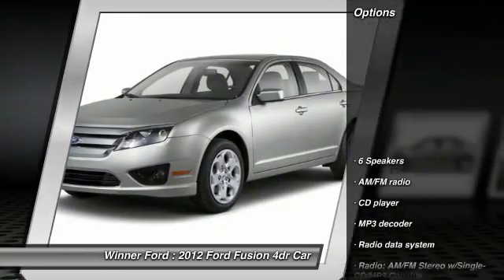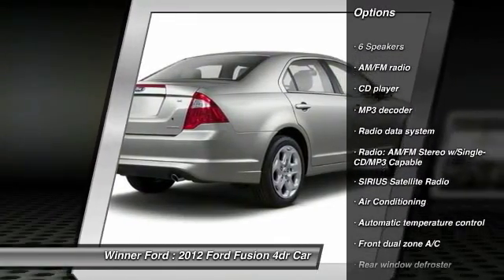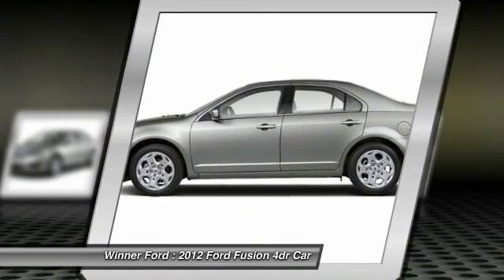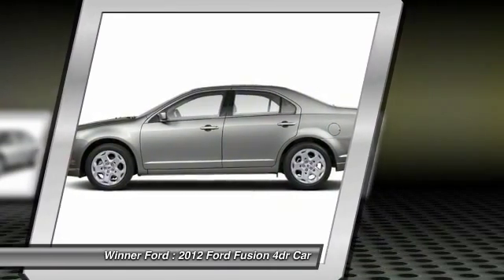Here are some of this vehicle's great options: traction control, power passenger seat, dual airbags, front air conditioning, power steering, alloy wheels, AM FM stereo with CD player, four-wheel disc brakes, center armrest, and universal garage door opener.